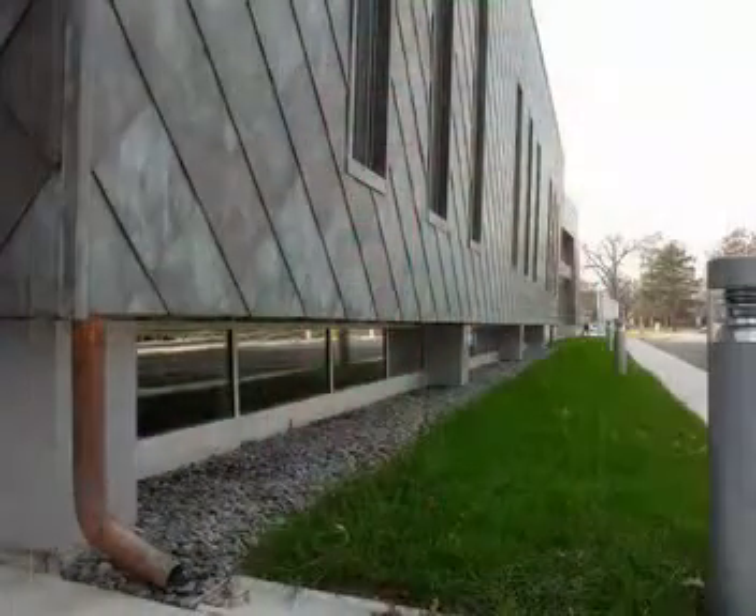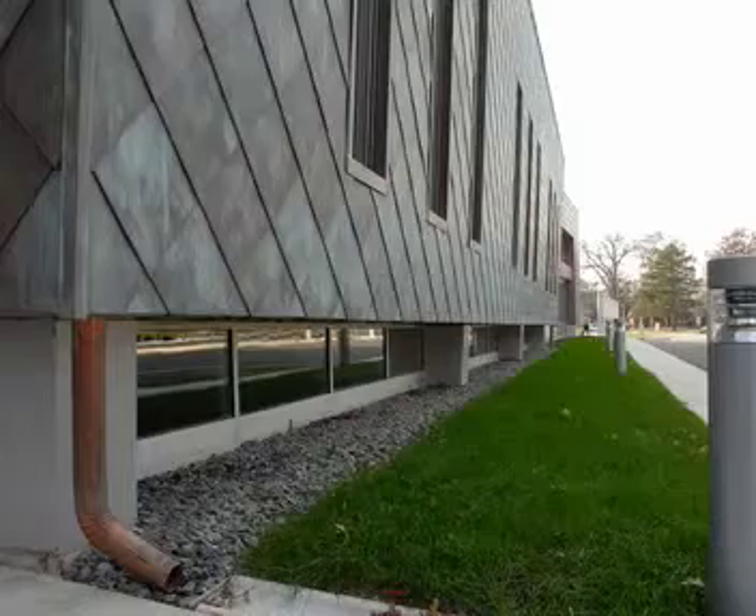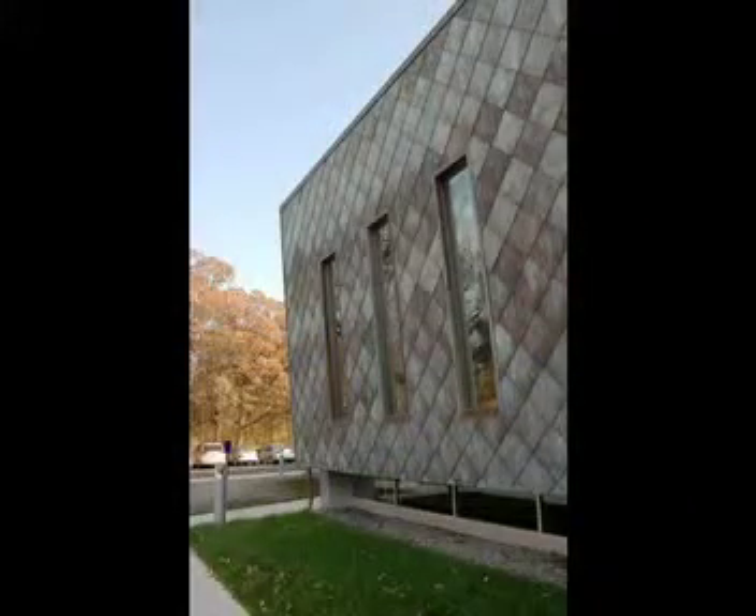What was unique about this project? We wanted to be able to use traditional building materials in a different way for this project. We felt it was very important that the library, though it's a very traditional building type, really showed how the user group is looking for something more contemporary.